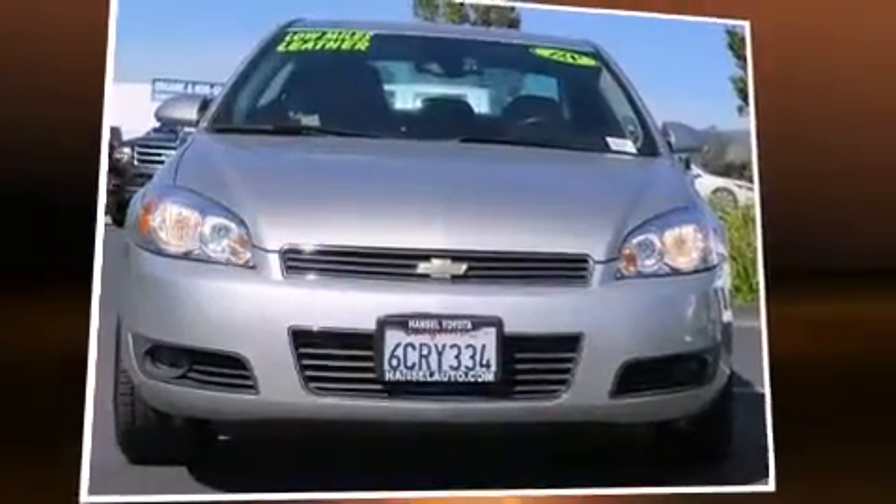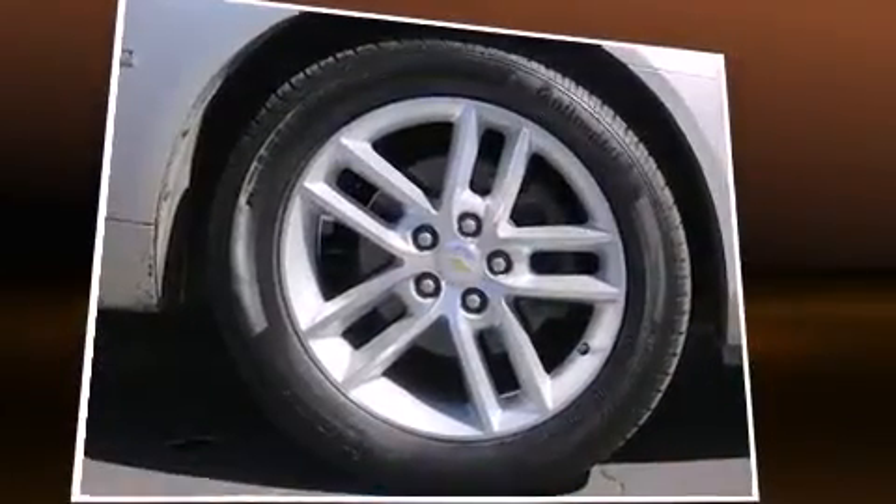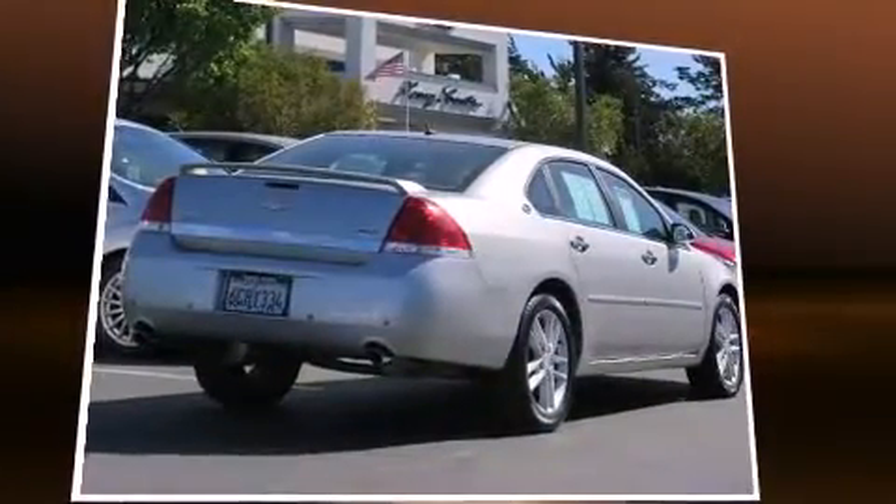Step into the 2008 Chevrolet Impala. A 3.9-liter V6 engine pairs with a sophisticated 4-speed automatic transmission, and for added security, Dynamic Stability Control supplements the drivetrain.